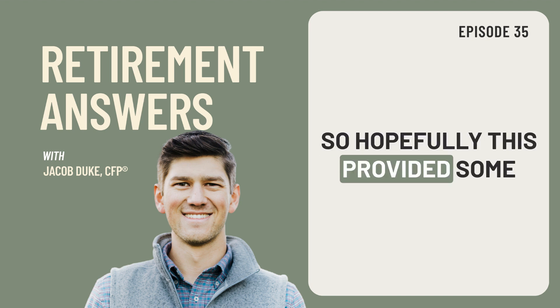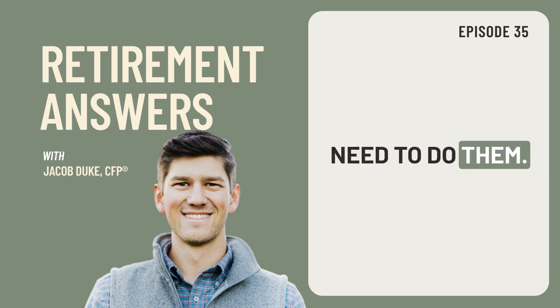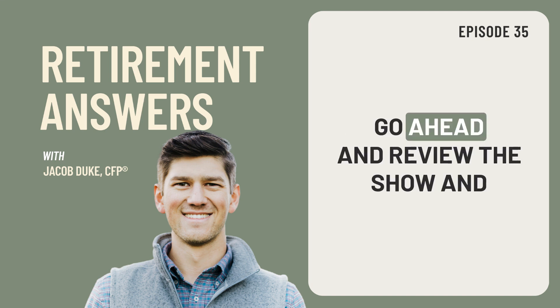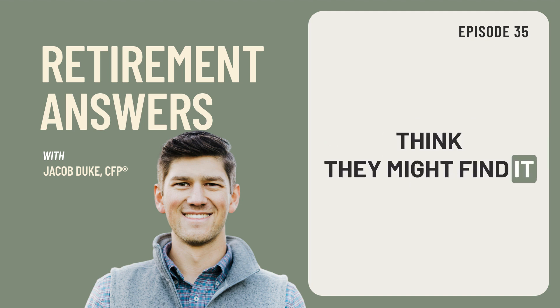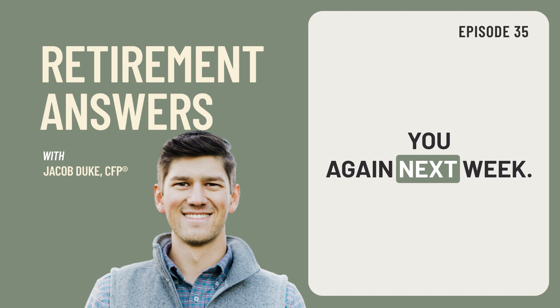Hopefully this provided some clarity around how backdoor Roth contributions work, what they are, and why you would even need to do them. So next time you're doing one, remember these things to look out for, and I hope this is helpful for you. If it is, go ahead and review the show and rate it on the app you're listening on, and share it with a friend if you think they might find it helpful. Thanks again for tuning in to this week's episode of Retirement Answers — I look forward to talking with you again next week.